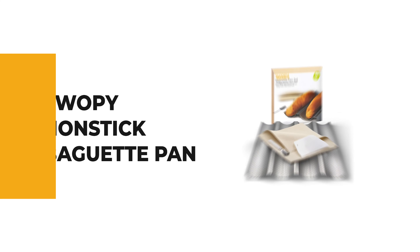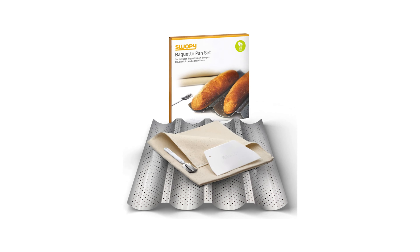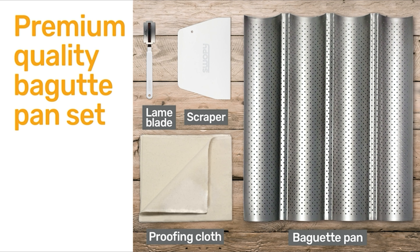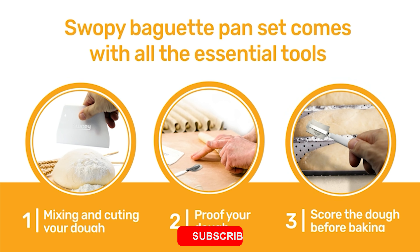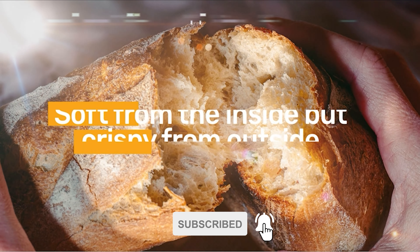The perforated design lets moisture escape and allows good airflow, so loaves crisp and brown evenly. It comes with a premium design for easy release. This baguette baking tray provides home bakers an easy way to bake warm, fresh French bread baguettes from the comfort of your kitchen. Its carbon steel material also offers high temperature resistance up to 446 degrees Fahrenheit and is suitable for both home and commercial use.